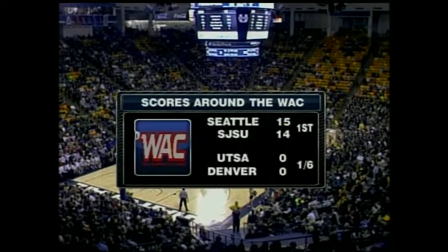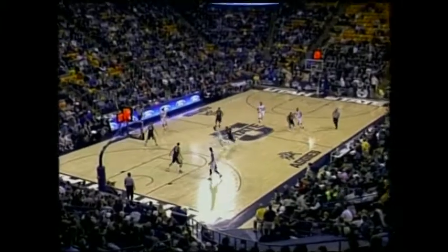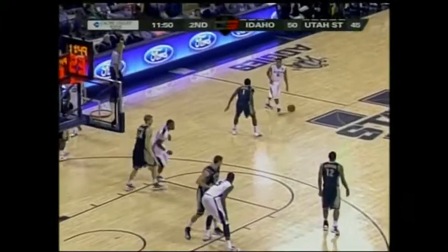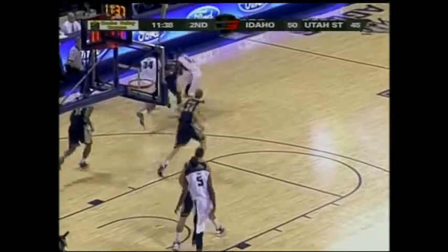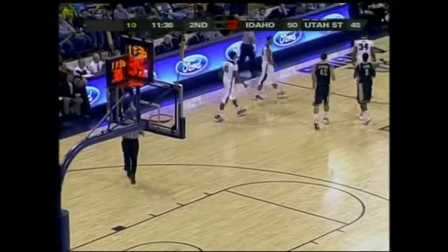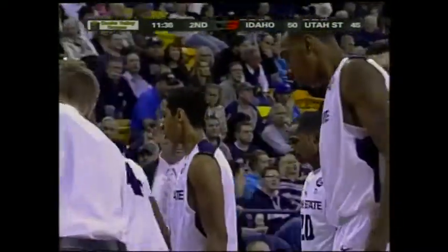Texas State losing again. Seattle with a one-point lead over San Jose State. Five-point Vandals advantage, Aggies with the ball. Reed lost it, out of bounds — Vandals basketball. They're saying off Marcel Davis. Knocked Douglas out of bounds. Another good defensive stand coming from Idaho — they're taking away the three-pointers. 11:36 remaining and it's the Vandals by five.